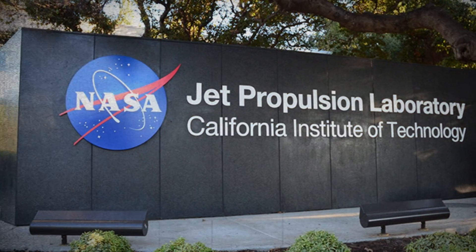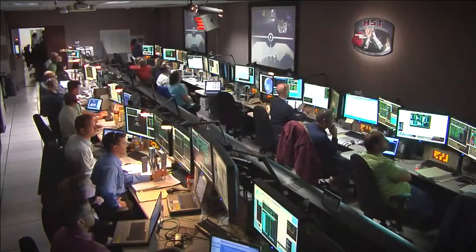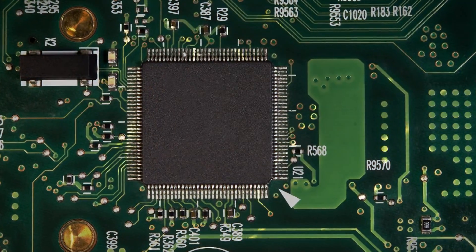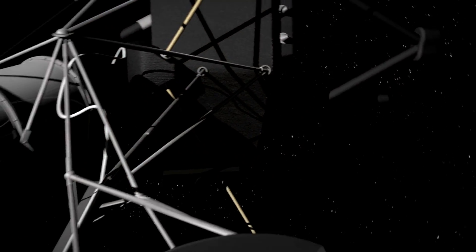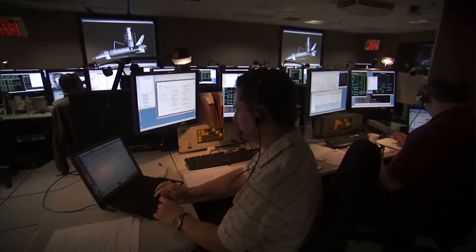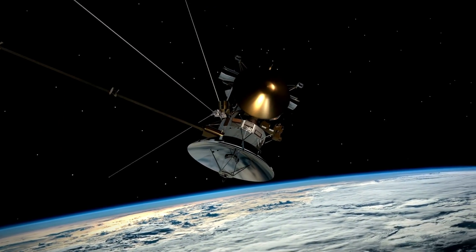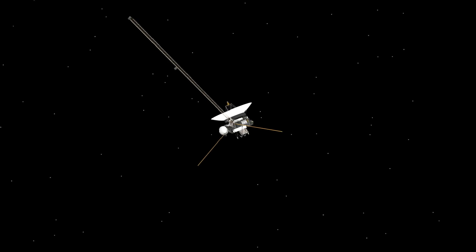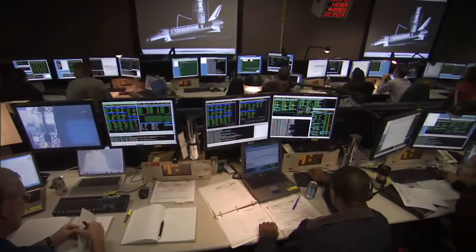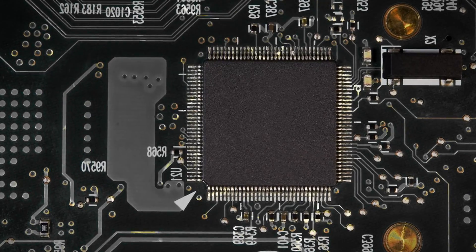The engineers at JPL were tasked with an unprecedented challenge: to devise a strategy to bypass the unusable memory hardware and restore normal operations to Voyager 1's FDS. This was no ordinary repair job. It required a blend of creativity, technical expertise, and a deep understanding of the spacecraft's aging systems. The team sent commands to Voyager 1, asking it to execute different software sequences in the hope of circumventing the corrupted memory — akin to navigating a maze, searching for a path that would lead to a solution.